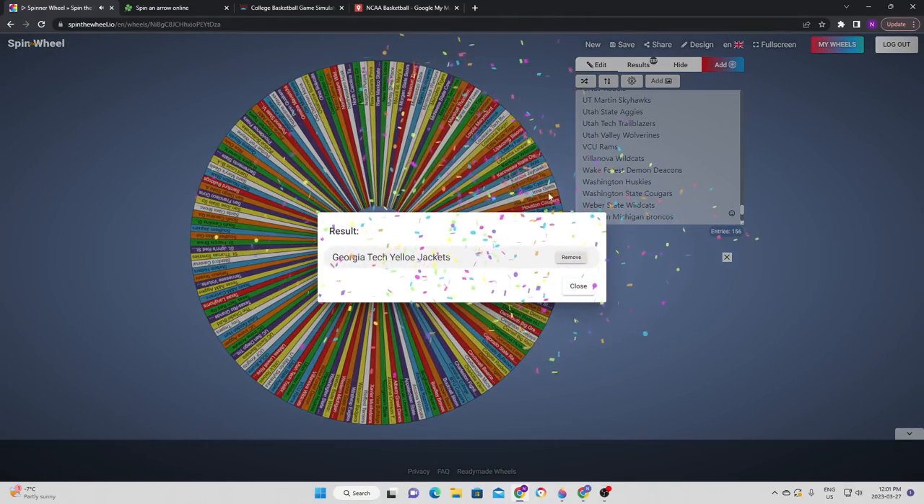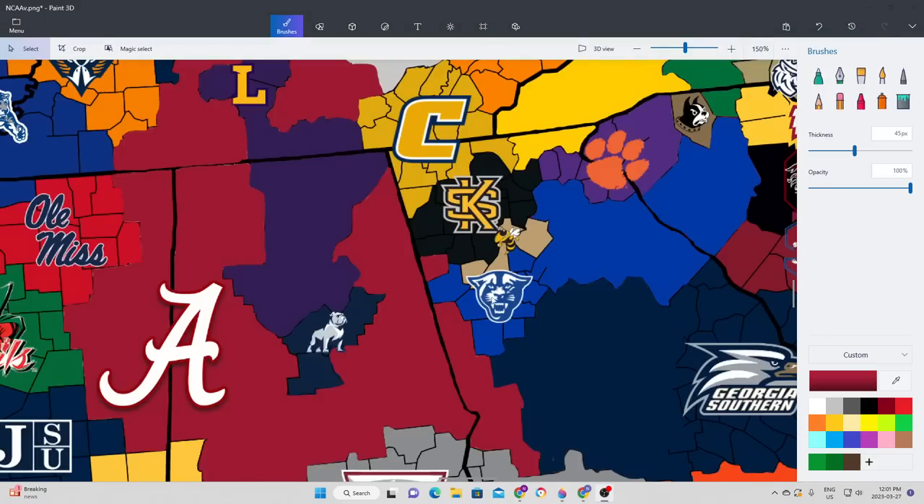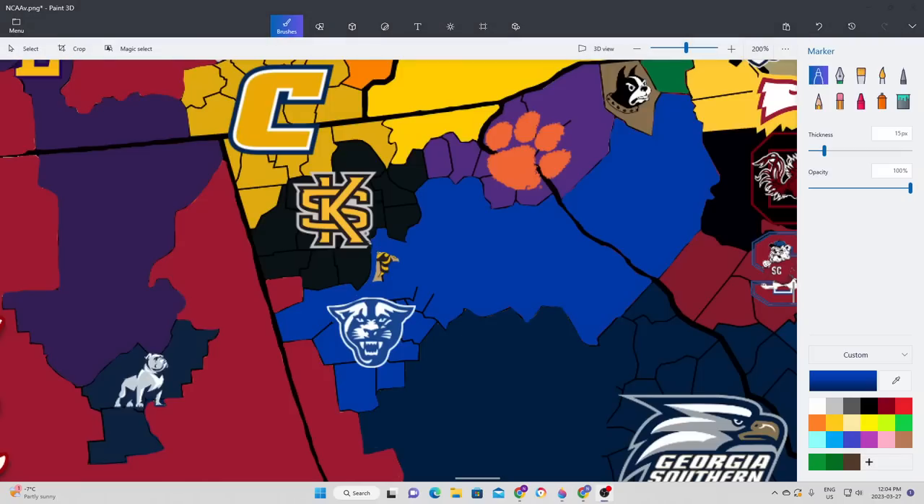It's going to be Georgia Tech that gets a chance to expand. The Yellow Jackets are going to go to the southwest, which means they're going to go up against the newly expanded Georgia State. It is Georgia State, once again, that gets the victory — a close game in the first half, but Georgia State walks away with a pretty comfortable victory. Georgia State expands even further, again eliminating opposition in their home state.